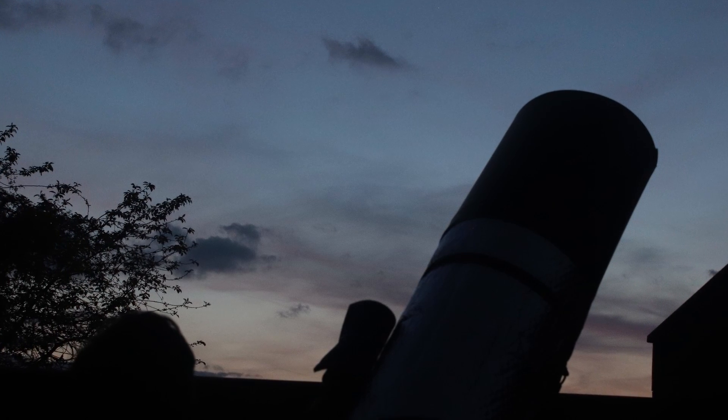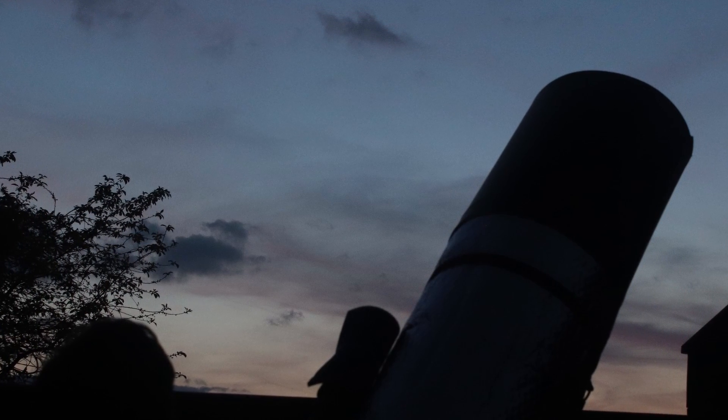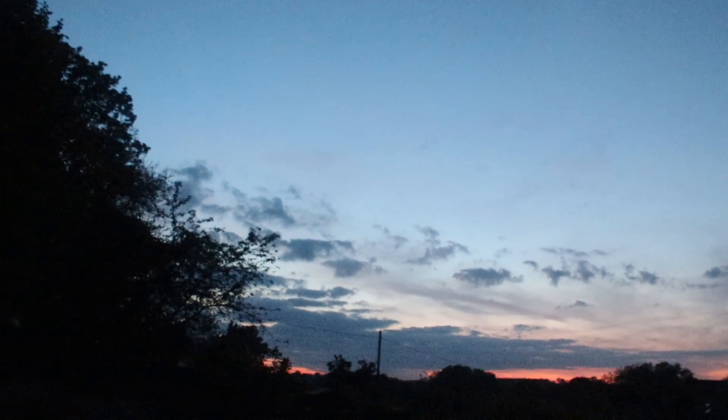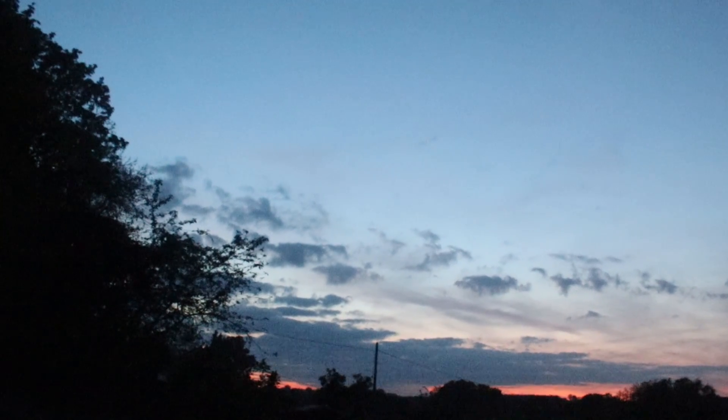Hello and a warm welcome to the Refreshing Views Observatory, where we love observing the night sky. My name is Mark Radici. Now it can be hard to observe in the long summer twilight, but there is one class of object we can still see in the long summer evenings. So join me as we observe some of my favourite double stars.